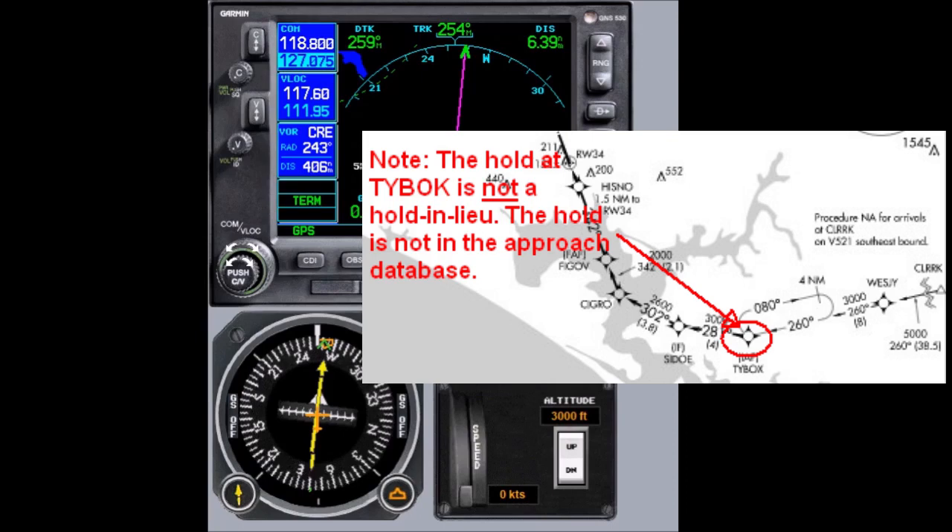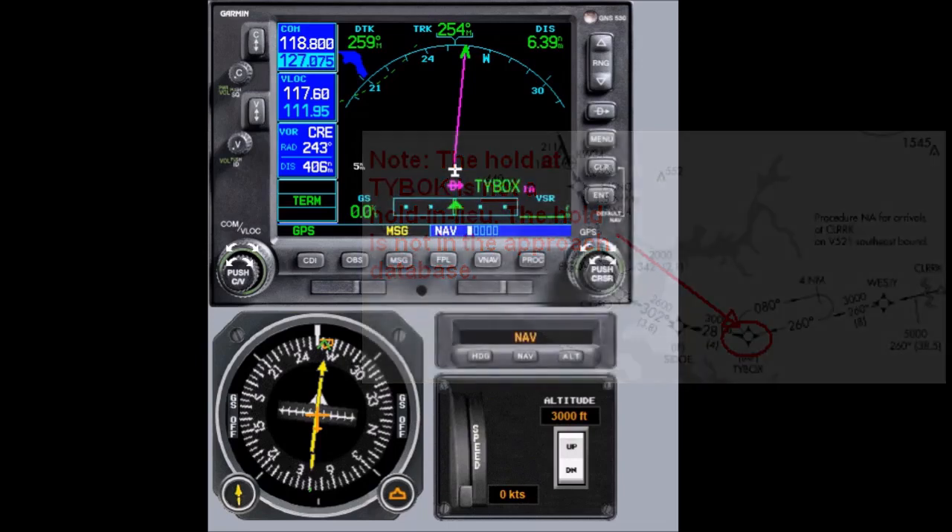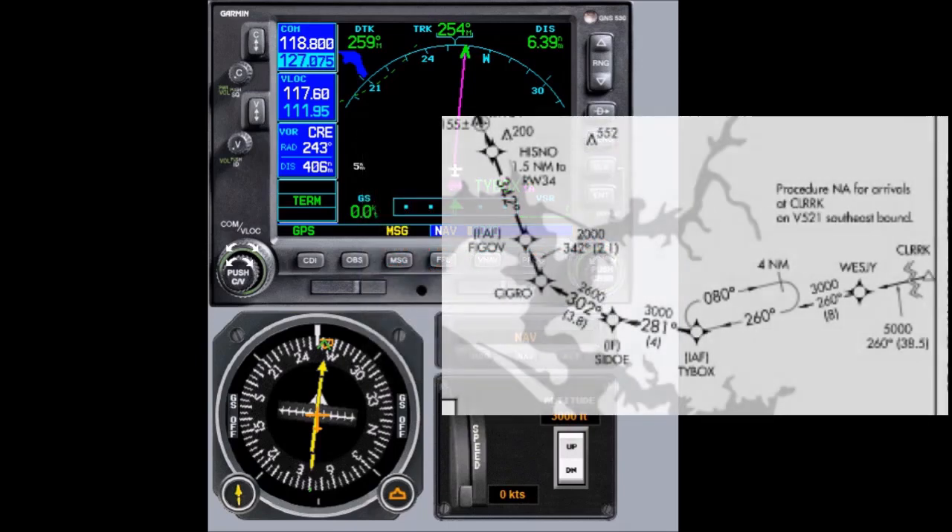This is not a hold that would be prompted by the GNS Navigator or any navigator. It is a hold for sequencing purposes. In our scenario, we have just crossed West G and we're heading toward T-Box, and we are told to hold as published.